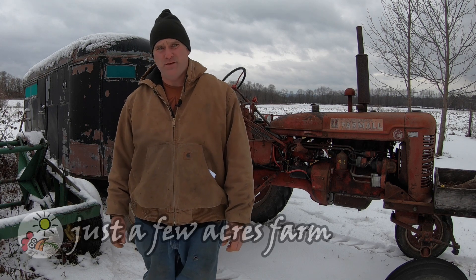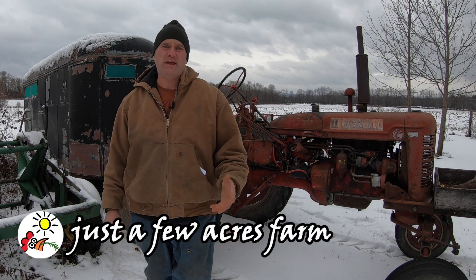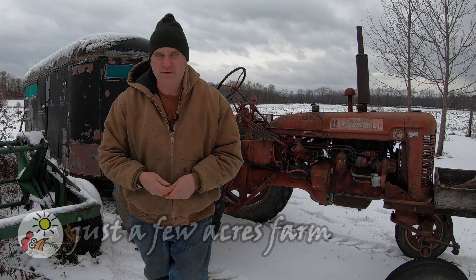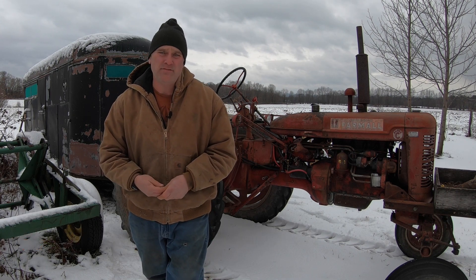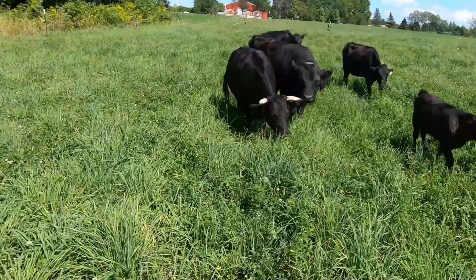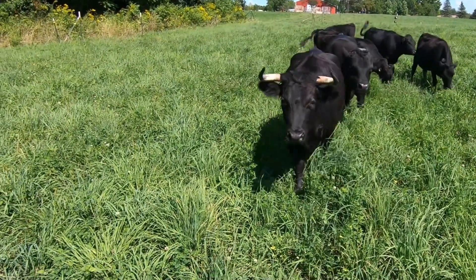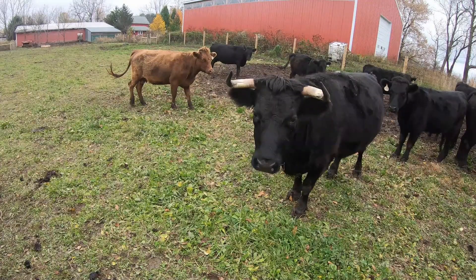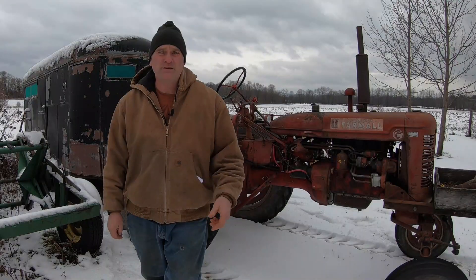Hi, I'm Pete and welcome to Just A Few Acres Farm. Today we're taking a beef to the butcher. Usually we take two-year-old steers to the butcher, but today we're taking a five-year-old cow named Rose. Unfortunately Rose didn't have a calf last summer, and in order to stay on the farm, cows need to be productive. This is Rose's story.